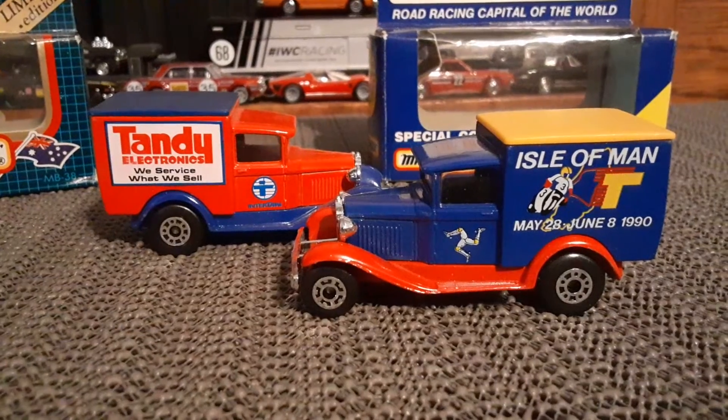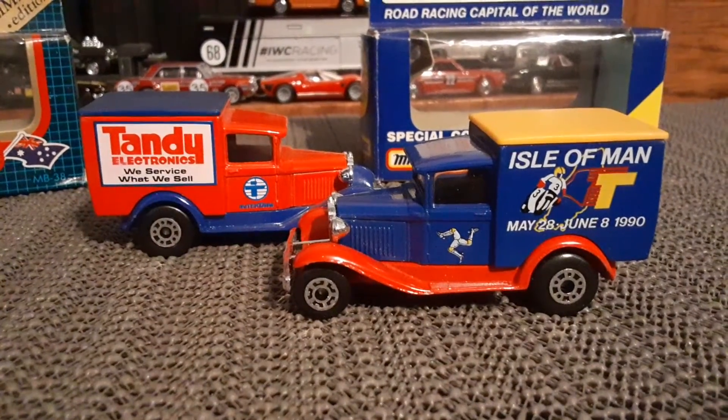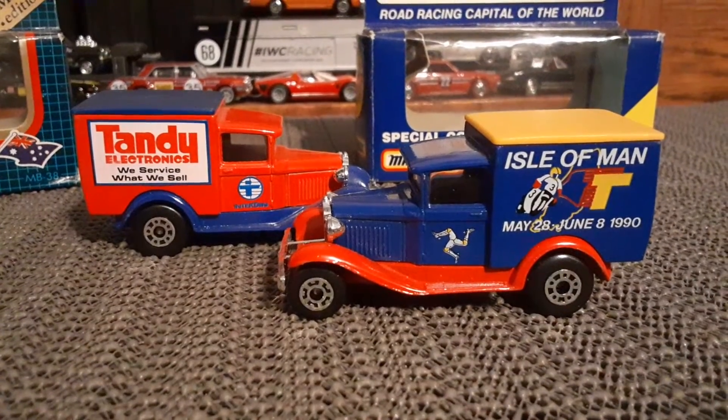So there you go folks, a couple of old Model A Fords. Thanks for watching.